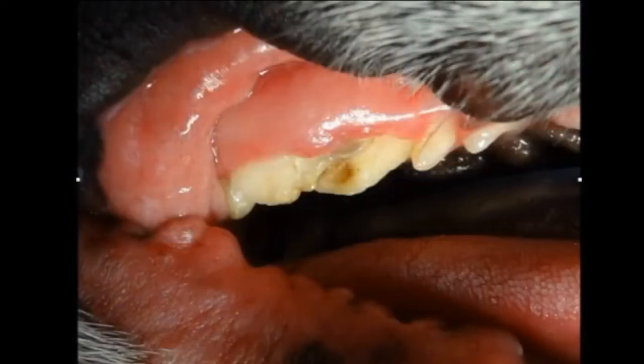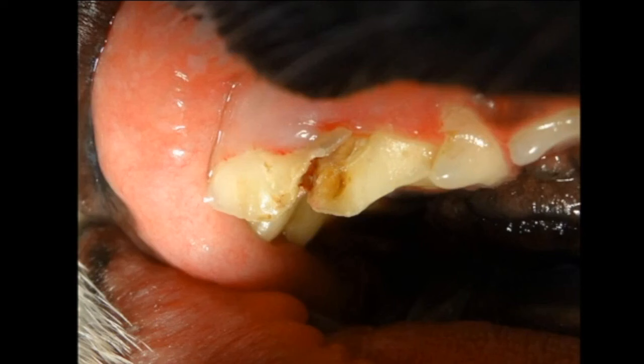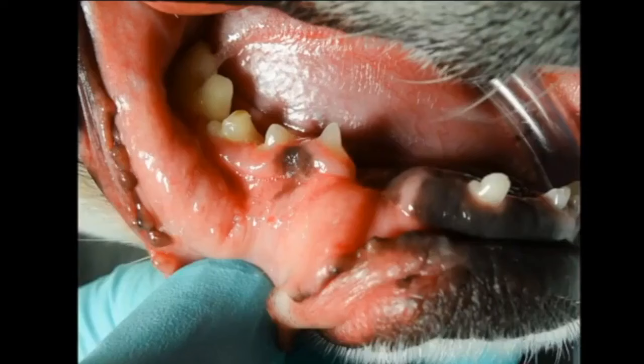I'll show you a couple of images and then ask you what you think. This is the tooth after we've manipulated it a little bit. That whole back segment of the right upper fourth premolar in this little Boston Terrier was totally fractured, and the tooth was actually in half under the gum as well. That's what you see here.